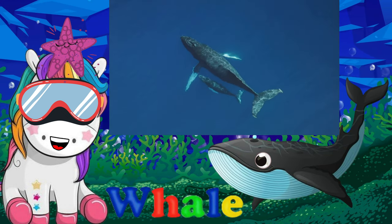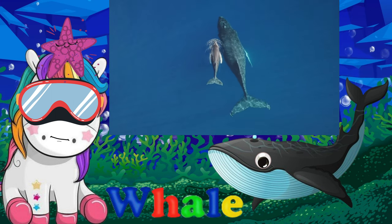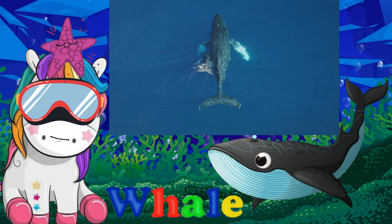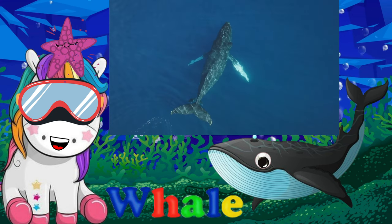Whales may look like fish, but they are mammals. They breathe air and produce milk for their young. Whales make up an order, or large group of animals, called cetacea. The order includes dolphins and porpoises.